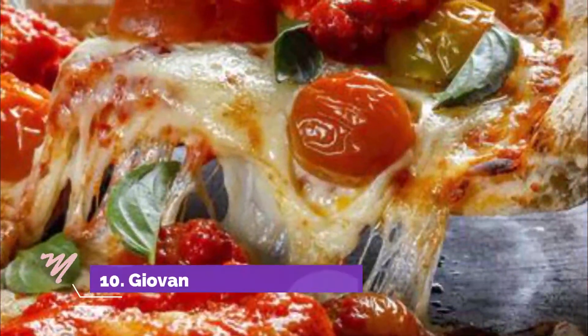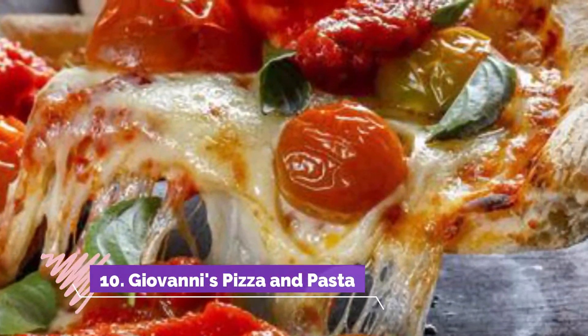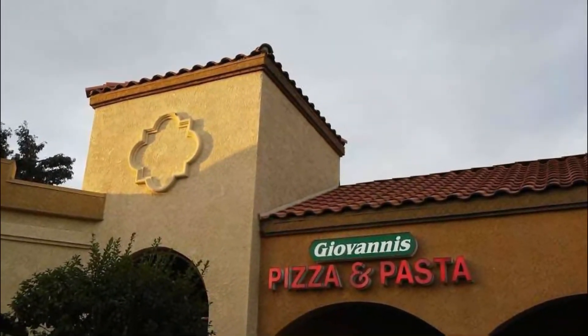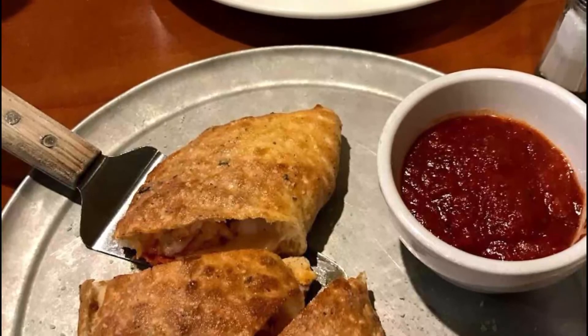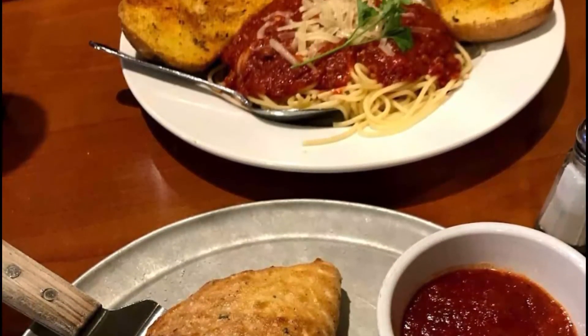Number ten: Giovanni's Pizza and Pasta. Giovanni's Pizza and Pasta has been serving fine Italian food to the Menifee community since 1991, owned by Tom and Caroline Powers since 2007. The family-owned business offers dine-in, takeout, and catering services, showcasing classic Italian favorites such as eggplant parmesan.